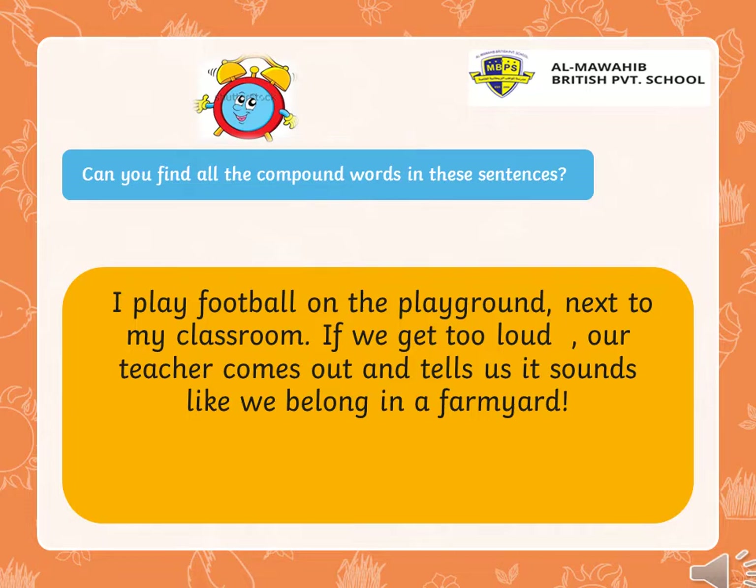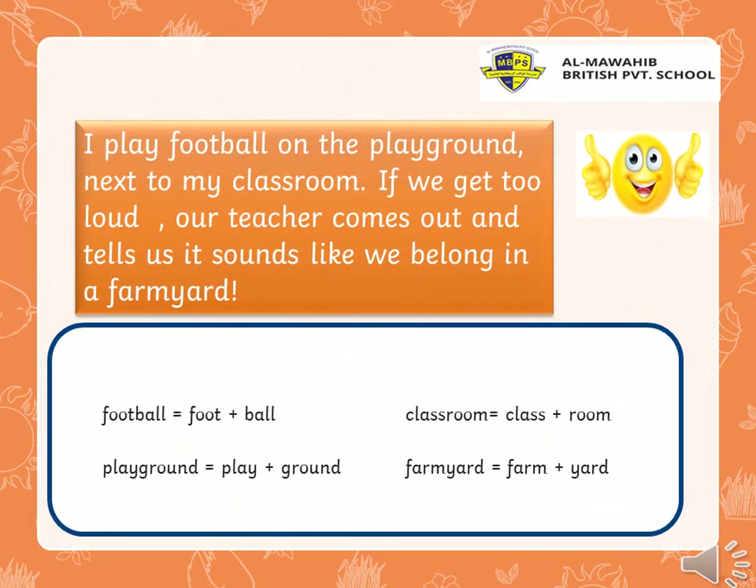Time's over. Ready to see your answers? Yes, let's see. Yeah, we have the compound word football, which equals foot plus ball. We have the word playground — compound word — which means play plus ground. We have classroom, which means class plus room. And the last compound word, farmyard, which means farm plus yard.